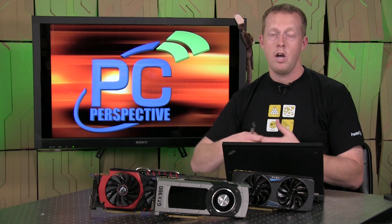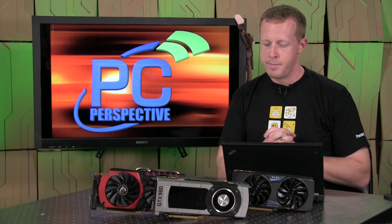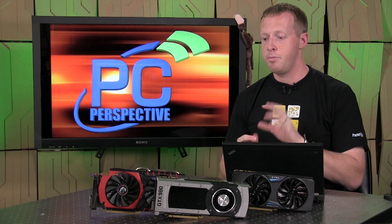So the performance of these new cards is actually pretty impressive, but it's not going to blow everything that's currently out there away. We'll talk about that in our performance characteristics in a little bit.